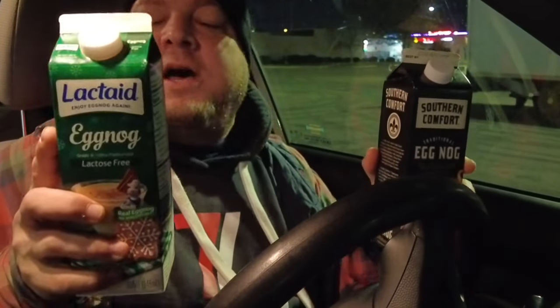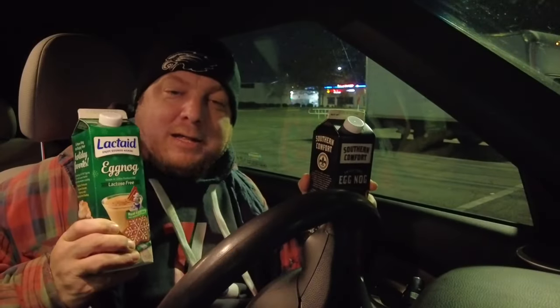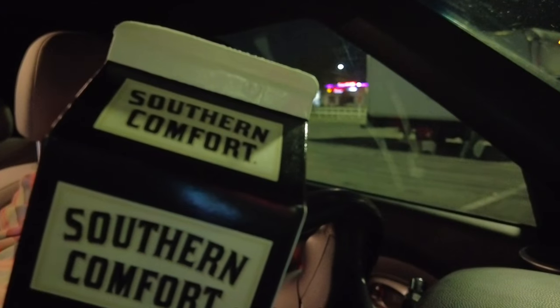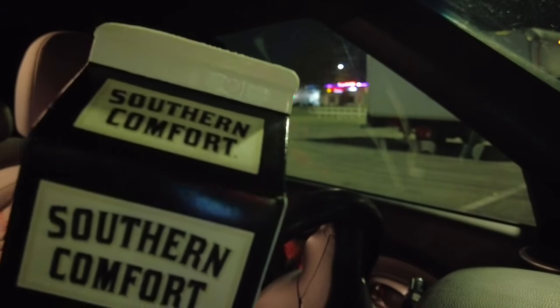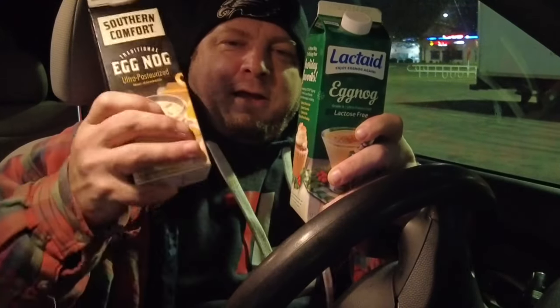Here we are for another edition of Eggnog Challenge. Today we have Lactaid lactose-free eggnog, and we'll also be featuring Southern Comfort Traditional Eggnog, ultra-pasteurized. Tonight we will answer the age-old question: is there a difference between Lactaid eggnog and Southern Comfort eggnog?